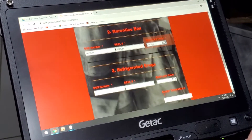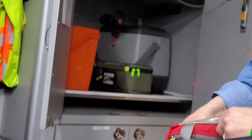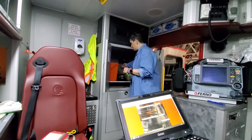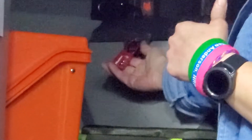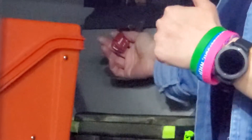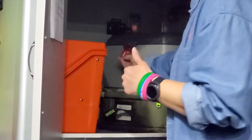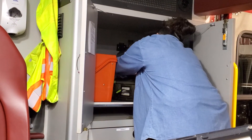Now for refrigerated drugs — because we have different drugs in there, we have their drugs and our drugs again because of the DEA license issue — we put luggage locks on all of these. If you are in Medic 21, the number is 1-2-1; Medic 22, 1-2-2; Medic 23, 1-2-3. Go ahead and enter that in.